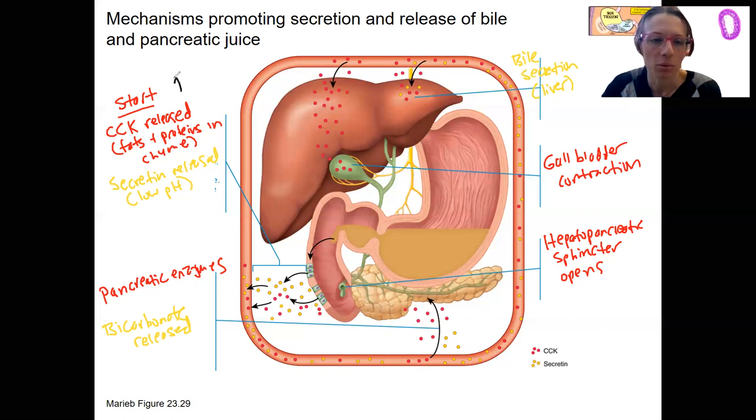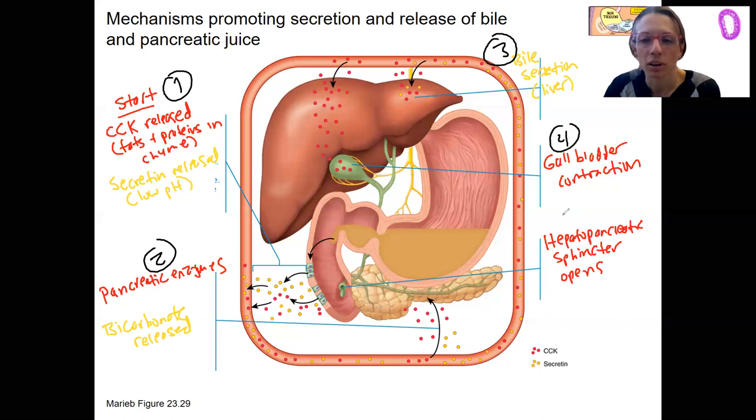So this is number one — we had to start. Two is really both bile secretion and gallbladder release at the same time, then three, four, and five follow. There are other hormones involved too, but these are the key ones to know.